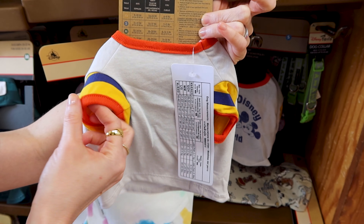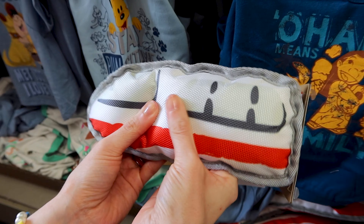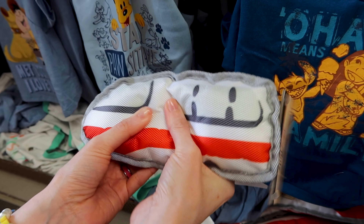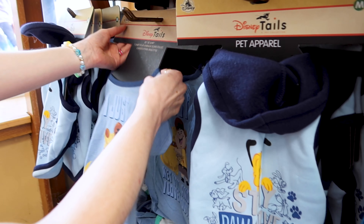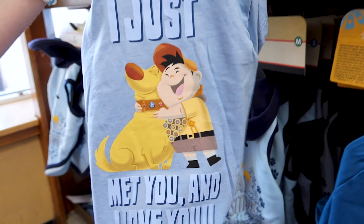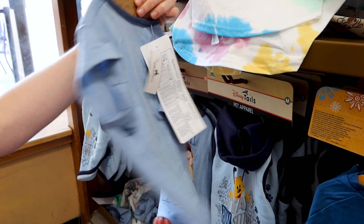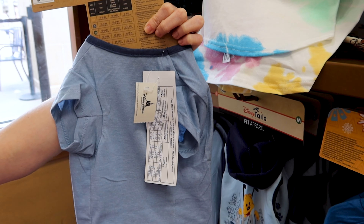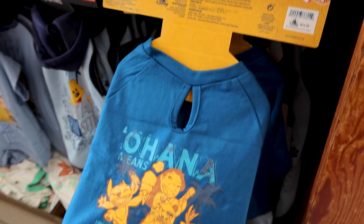Another shirt from the Walt Disney World collection with a little faded print in nice colors for 13 out of 25. And hello — a little monorail play toy for six dollars out of 18. They have an 'I just met you and I love you' plush from Up for nine dollars, and 'Ohana means family' for nine dollars.